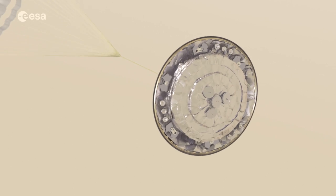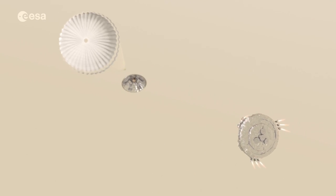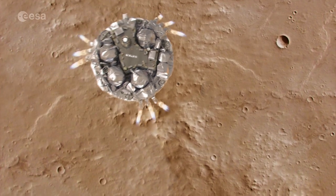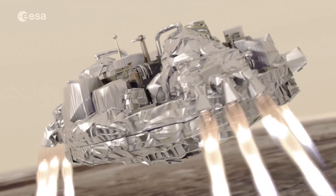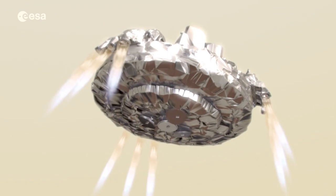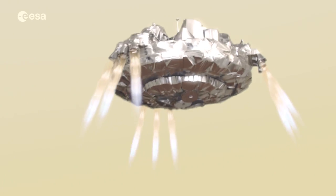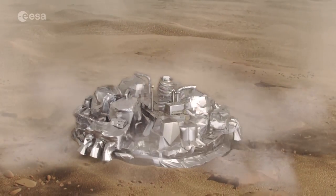The European Space Agency and Russia's Roscosmos hope to land their joint ExoMars project on the red planet on October 19th, where it'll be looking for traces of extraterrestrial life. The mission relies on two spacecraft: the Trace Gas Orbiter, which will remain in orbit searching for biological fumes that indicate the presence of life, and the Schiaparelli lander, which is mainly there to prove that the Space Agency's automated landing technology works. We wish them luck — and now I just want popcorn.